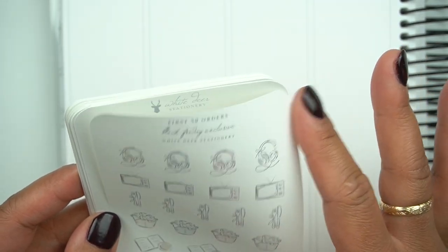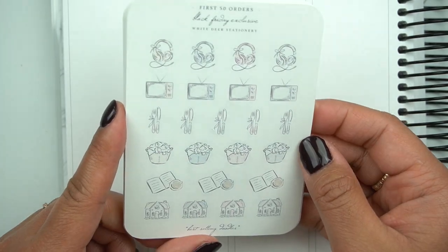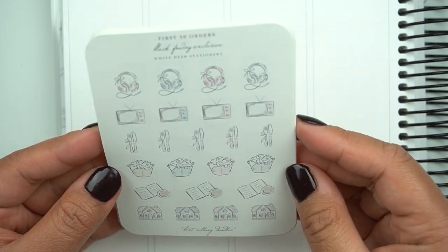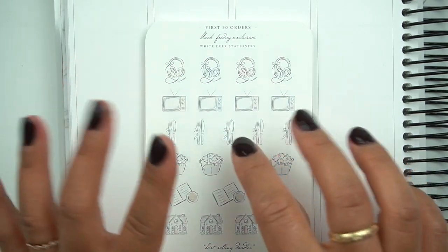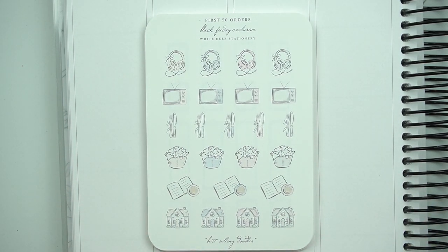This is the first 50 orders Black Friday exclusive — it's just like best selling doodles. It's really cool to see the best selling ones. I love her utensils, they're my favorite thing to use, and the houses. So that is everything from White Deer Stationery. My referral link for her is below, be sure to check them out. Shipping from Canada — she does a tremendous job, I get my stuff really quickly.